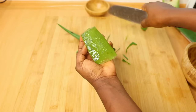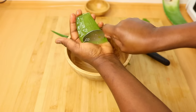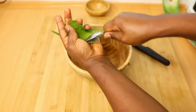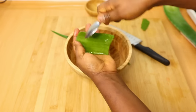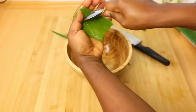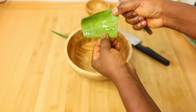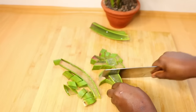Aloe vera is really really good for the hair. It is also antibacterial, it balances scalp pH, reduces fungus, and reduces parasites. It also stimulates blood circulation on the scalp. It can cool your scalp if it is really itchy, prevents itchy scalp, treats hair loss, treats dandruff, moisturizes your hair, and also reduces thinning. Guys, aloe vera is the truth.